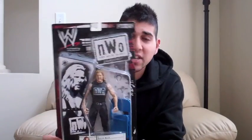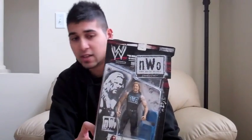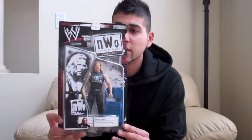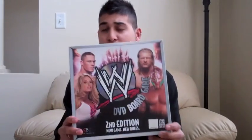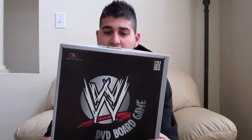The first thing is a Kevin Nash NWO set, and this I got from Salt and Battery. Historians will know about Adam — myself and LegendKiller went to his house after he was selling his whole collection — picked this up along with the other two: Hogan and Scott Hall. So, this is Kevin Nash. Next, WWE DVD board game number two, and number one is here as well. Just got those from Walmart. I played the first one, but not the second one — and if you played the first one, you'd know why.